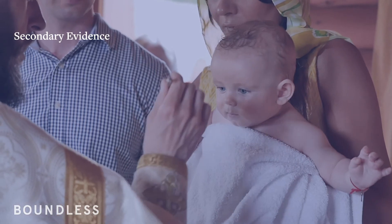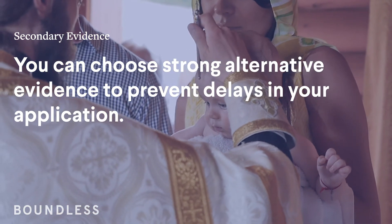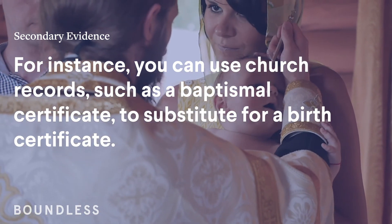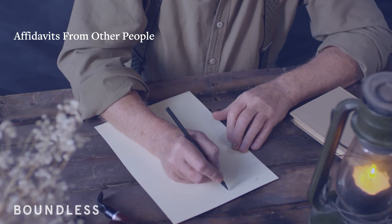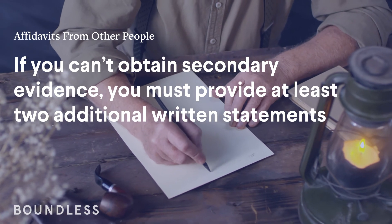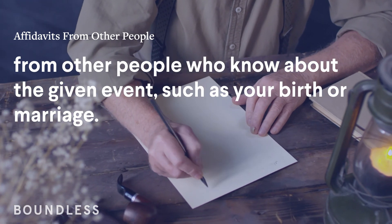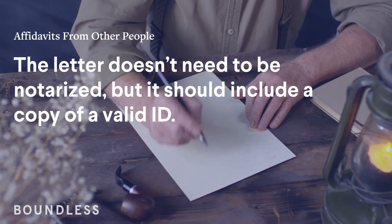Secondary evidence. You can choose strong alternative evidence to prevent delays in your application. For instance, you can use church records, such as a baptism certificate, to substitute for a birth certificate. Affidavits from other people. If you can't obtain secondary evidence, you must provide at least two additional written statements from other people who knew about the given event, such as your birth or marriage. The letter doesn't need to be notarized, but it should include a copy of a valid ID.